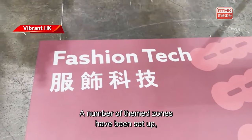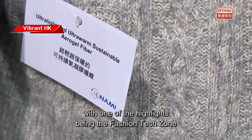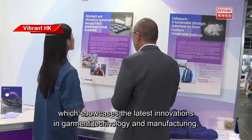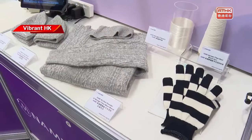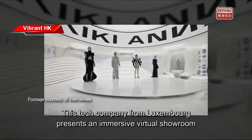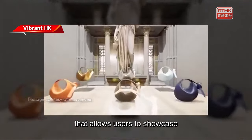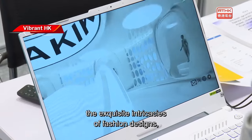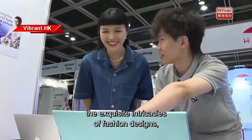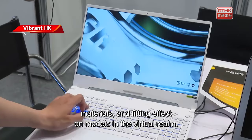A number of themed zones have been set up, with one of the highlights being the Fashion Tech Zone, which showcases the latest innovations in garment technology and manufacturing. This tech company from Luxembourg presents an immersive virtual showroom that allows users to showcase the exquisite intricacies of fashion designs, materials and fitting effects on models in the virtual realm.